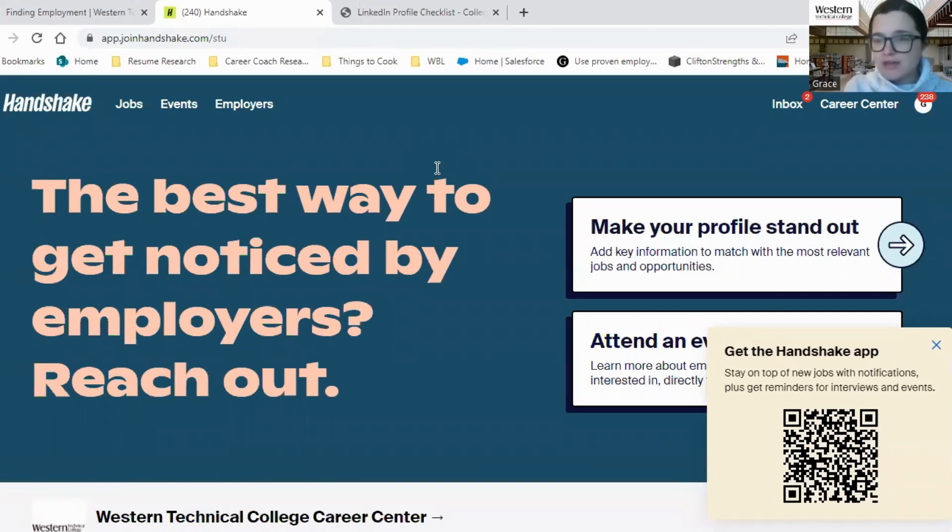Every Western student has a Handshake profile, so if you're looking at this page and you don't know what this is, I encourage you to go to www.joinhandshake.com and once there put in your Western student email, click Western Technical College, and it'll prompt you to continue and set up a password so you can get into your profile. If you have any questions, let us know.